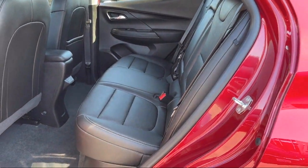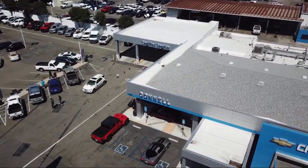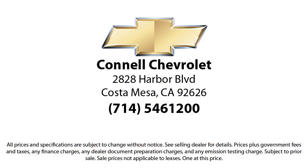And with hundreds of reviews giving us a 4.5 star rating, do you think we're doing just that? So come see us today on our massive lot with over six acres of Chevrolets. Connell Chevrolet is located at 2828 Harbor Boulevard in Costa Mesa.